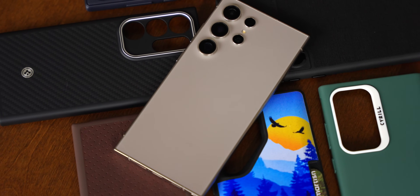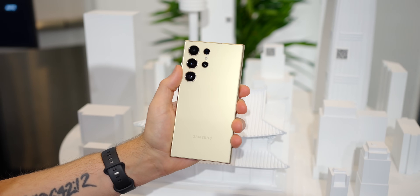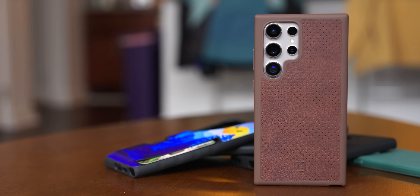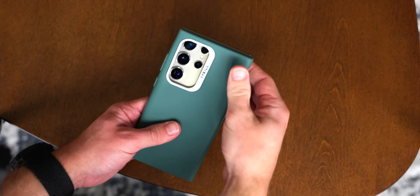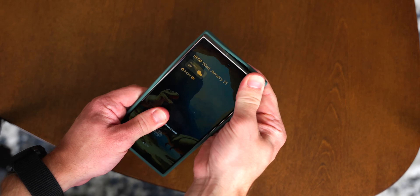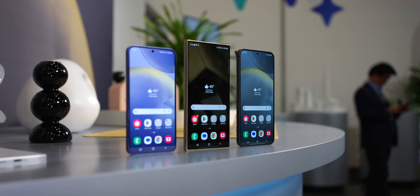I want to close this out by touching on three things every Galaxy S24 owner should do: buy a case, buy a screen protector, and buy a charger. If you have a Galaxy S24 Ultra, you have a very expensive phone, and the last thing you want is to drop it and see cracks and damage — a case is essential. We have a great selection of cases; check the link in the description. Moving on to the screen protector, the Galaxy S24 series is exciting because every phone in the series has a flat display — much easier than putting a screen protector on a curved display.